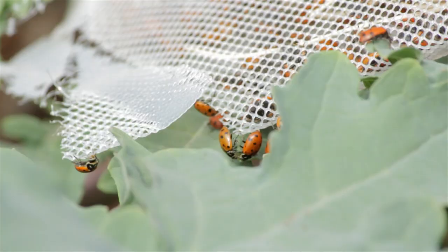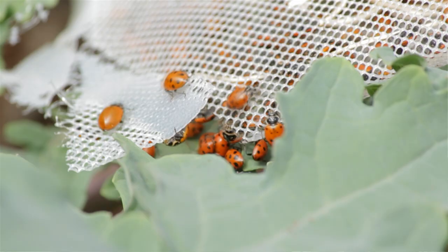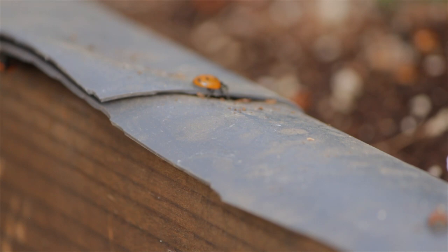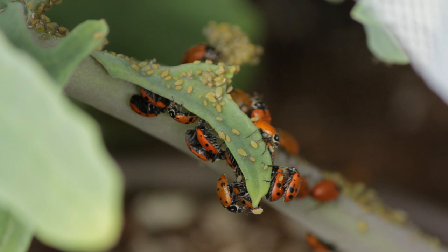The best time to release ladybugs is going to be dusk or dawn in that cool period of the day. Right now our 42-foot dome isn't as well established with shade, so it was really important to put them in in the evening time. Since we're still establishing a habitat, we're really wanting to encourage the ladybugs to stay — so we're utilizing screen doors and putting them near plants that are already covered in aphids so they have food to eat.